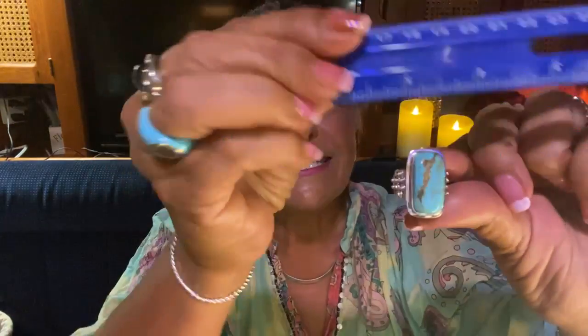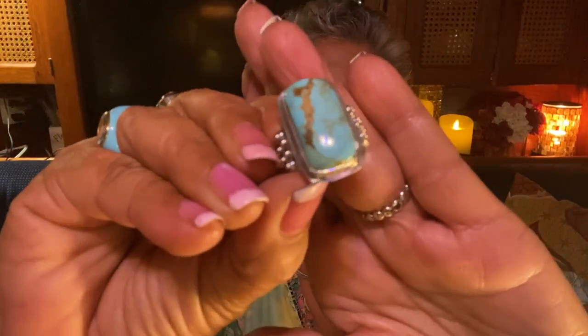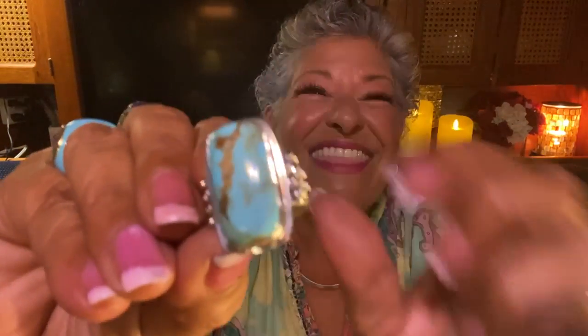On the width you're looking at about three-quarters of an inch, and up and down it is almost one full inch. Look at the blues in there — it almost reminds me of Sleeping Beauty turquoise. And then look at the golden matrix that runs through it — that's going to give a gorgeous nod to any gold jewelry you wear. That's why I love this — it's bright, beautiful, joyful, fresh.